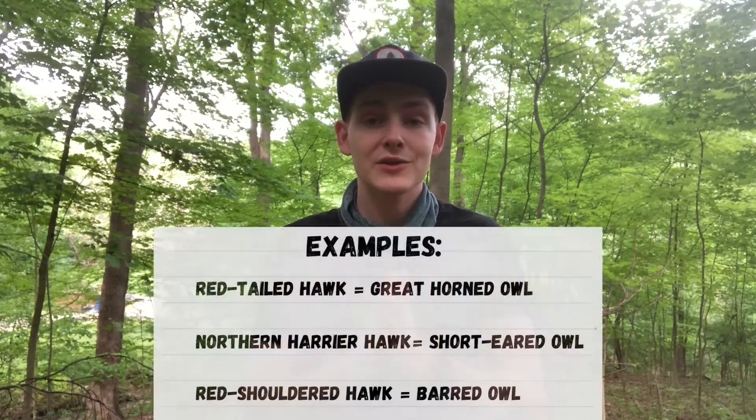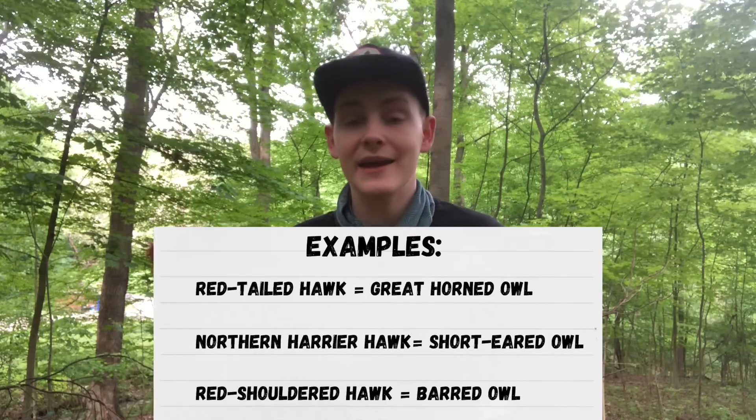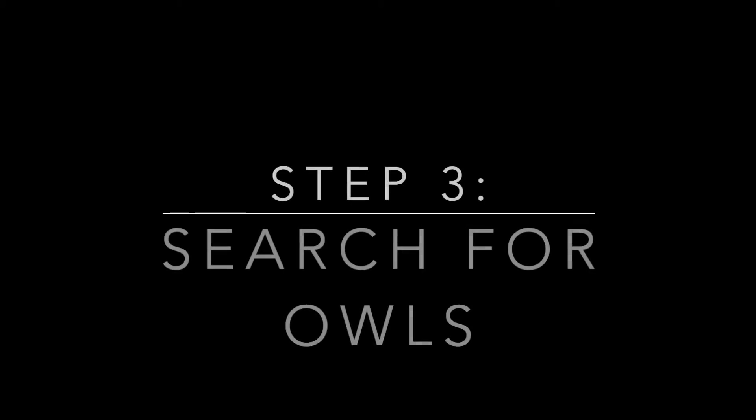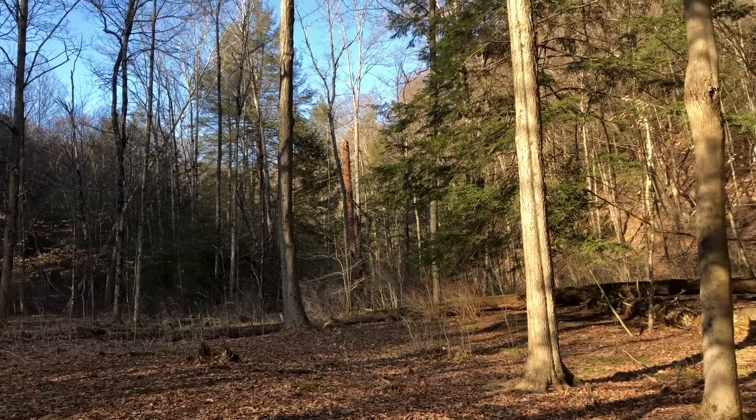It may seem challenging to try and identify owl habitat, but there are some helpful clues. If you're scouting an area, look for places where hawks generally hunt, because hawks and owls actually fill the same niches just at different times of day. Owls are mostly active at night and at dawn and dusk when hawks are going to roost.